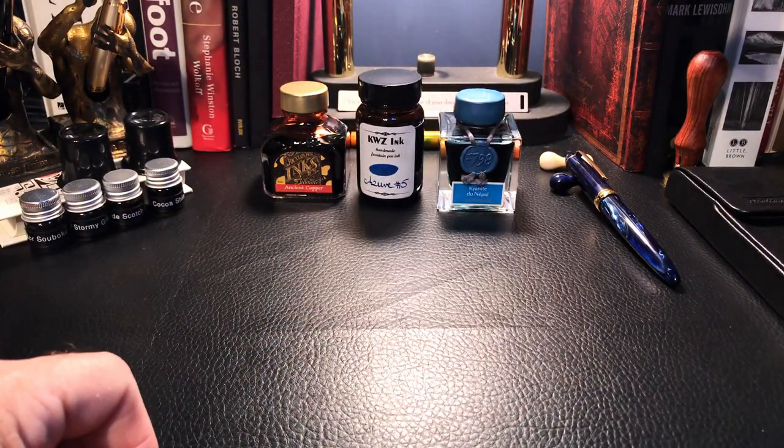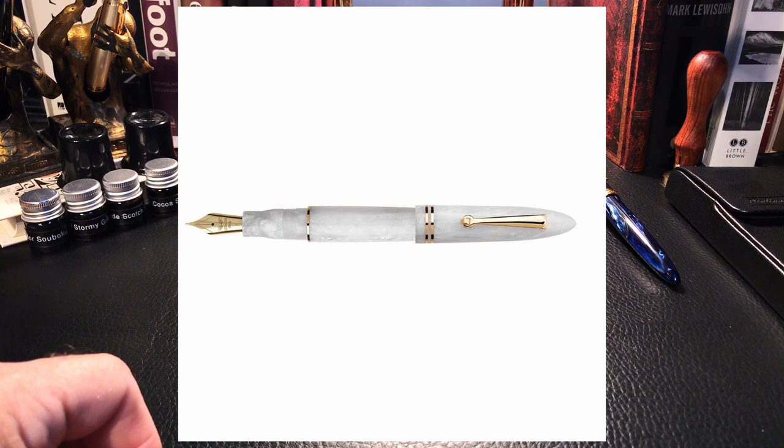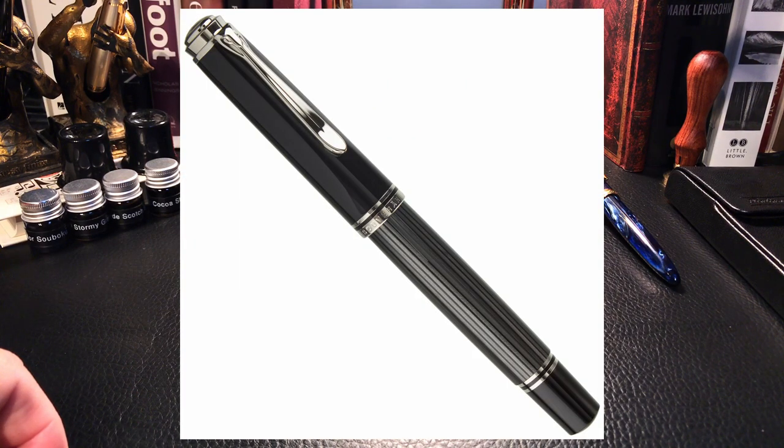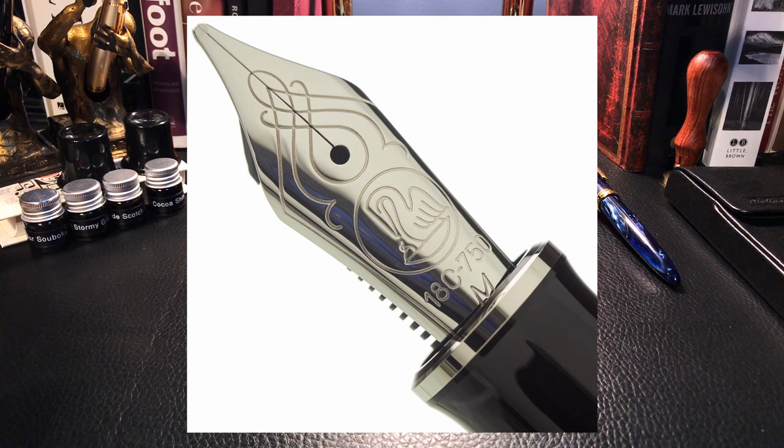There are also some pens on the way. One is the Leonardo Ferrare in a finish called Salt with gold trim, ordered with a 1.1 stub nib — should be very interesting and hopefully here in time for September. Also, a friend is sending me a Pelican Souverain M805 Stresemann for review — a true grail pen. I've always wanted to hold a Pelican M800 and never had the opportunity. Thank you to Sam for sending that out.